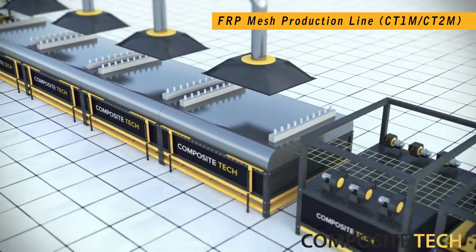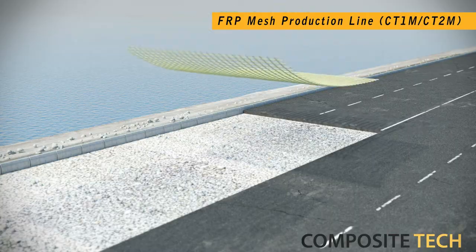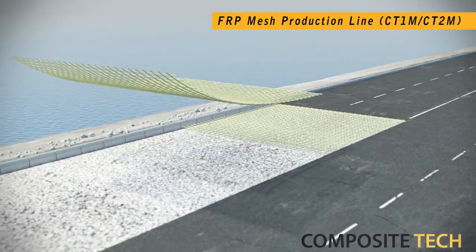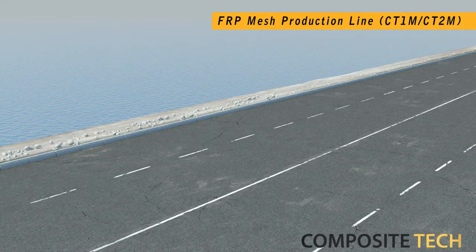Next in line are our FRP mesh production lines. They come in two types, producing either 1m or 2m wide composite mesh. Being lightweight and easy to transport, the Composite Tech mesh is widely applied in roadworks and general construction, serving as the next generation to conventional steel.